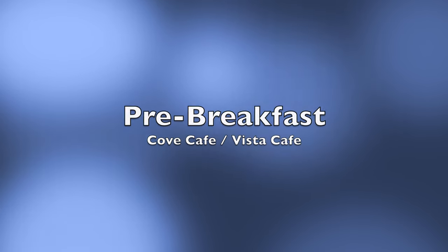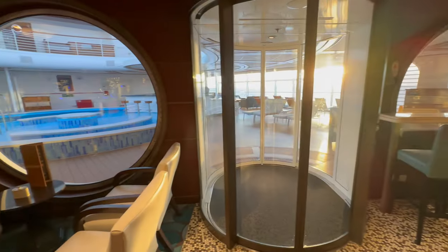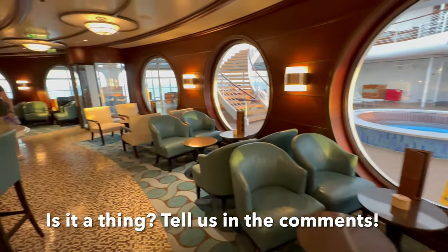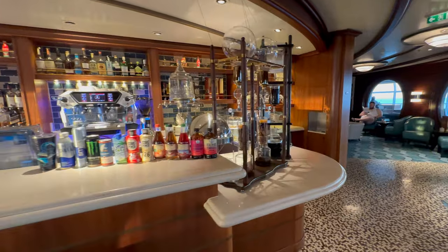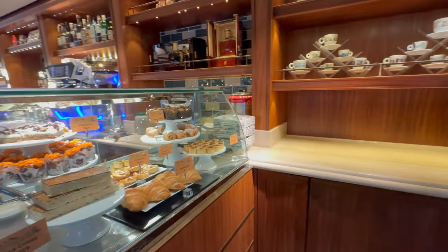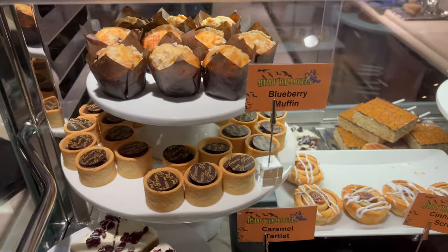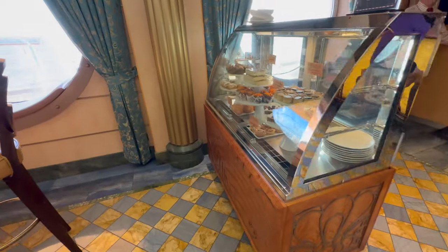I don't think many people on land have a pre-breakfast snack, but at sea anything goes. We tended to go up to Cove Cafe first thing in the morning to take advantage of their free pastries. Tony would grab coffees and bring lovely little dainties back to the room before we went up for actual breakfast — so first breakfast, maybe. There's a wide assortment on offer; the cranberry slices were my favorites. They're the same pastries available on the Disney Magic. You can also get complimentary pastries on deck five at the Vista Lounge or Vista Cafe.